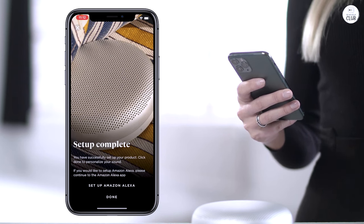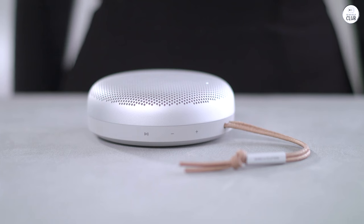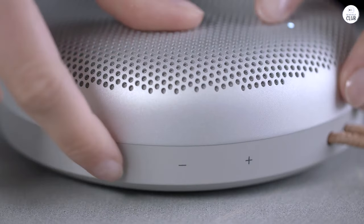The audio quality is impressively clear and bright, with a surprisingly wide soundstage for such a small device, and it gets more than loud enough for my needs.